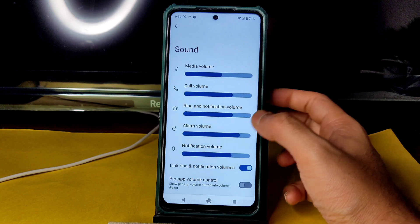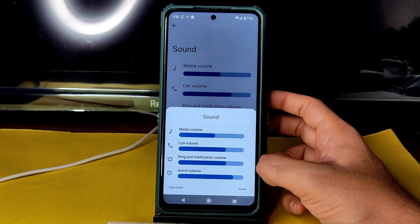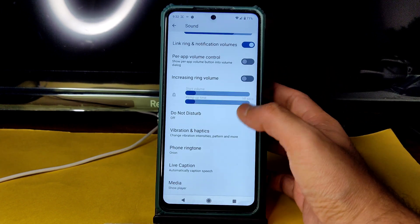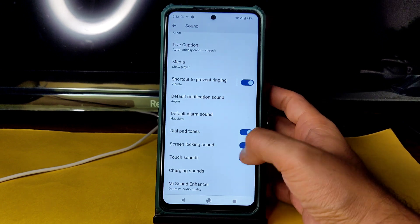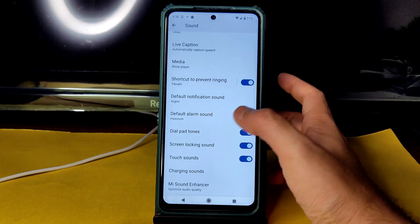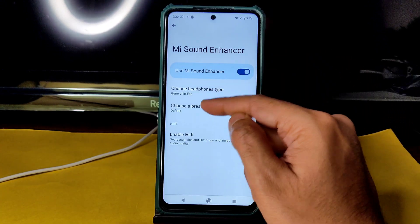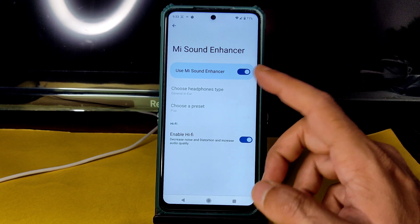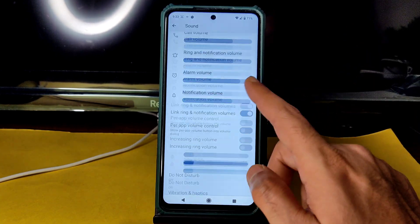Sound settings give plenty of options. The volume panel looks good — going into More gives vibration and haptics options, ringtone vibration pattern, live caption, media player pinning, and media recommendations. Dial pad tones, screen locking sounds, touch sounds, and charging sounds are all given. The Mi Sound Enhancer with default headphone type selection and Hi-Fi enable is available — it makes a little bit of difference when using headphones.